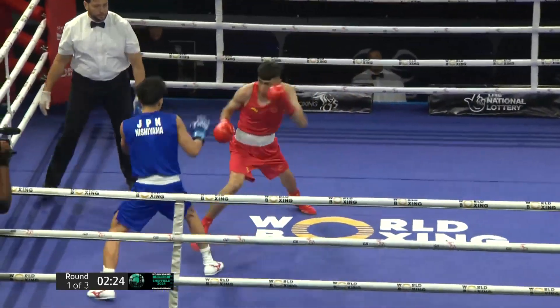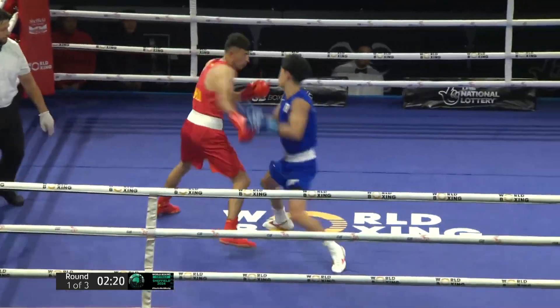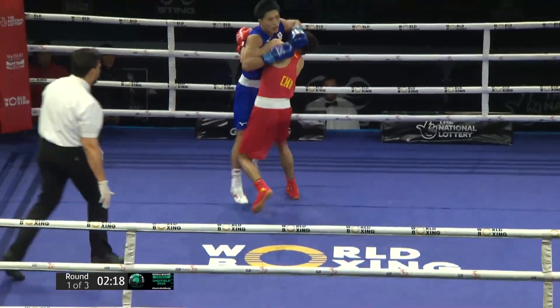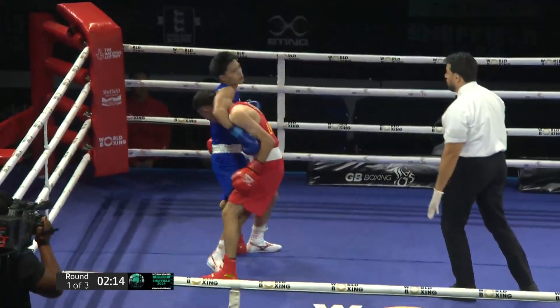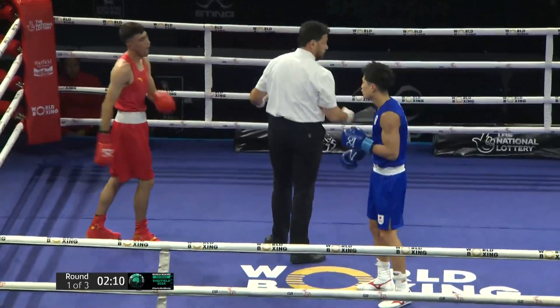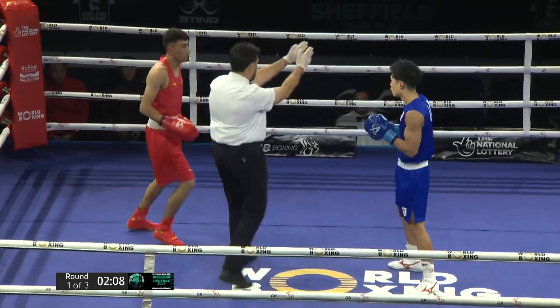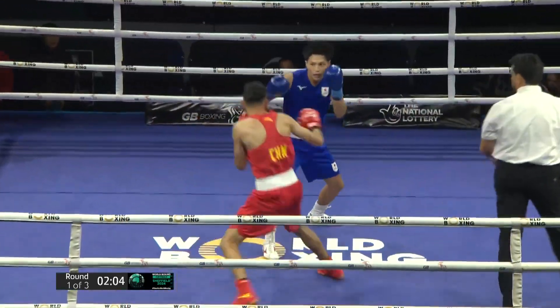That's what you've got to watch out for when you have two southpaws — you've got to keep that lead hand high because the backhand's coming over the top of that lead hand. There it is again, he's looking for that big shot over the top. Big shots, early shots, sharp shots from Nishiyama, the Japanese in blue. The Chinese fighter has recovered quite well from that, because it was a big overhand over the top.